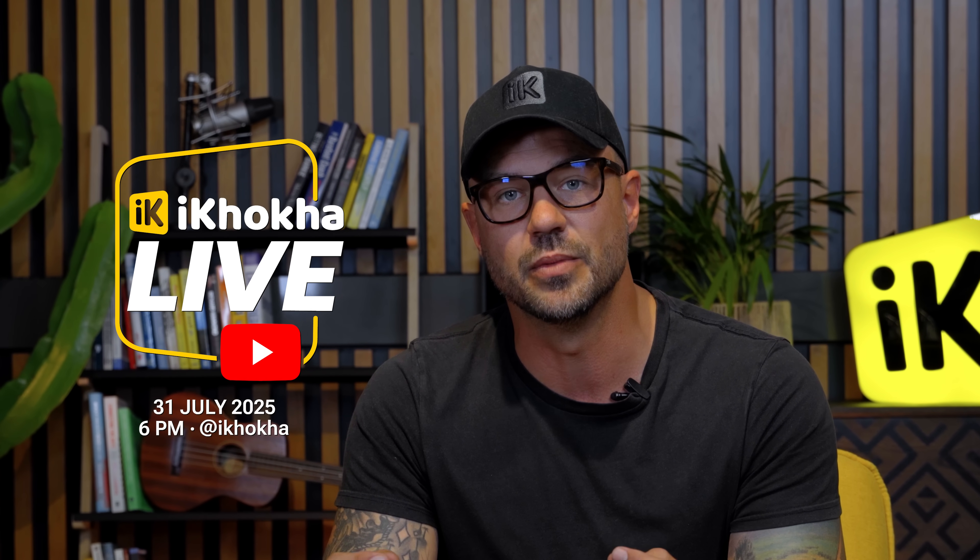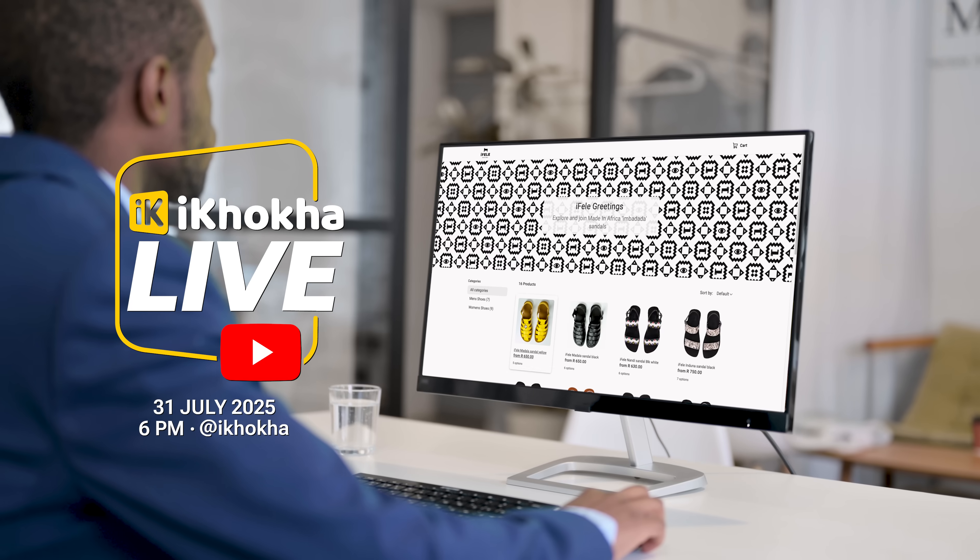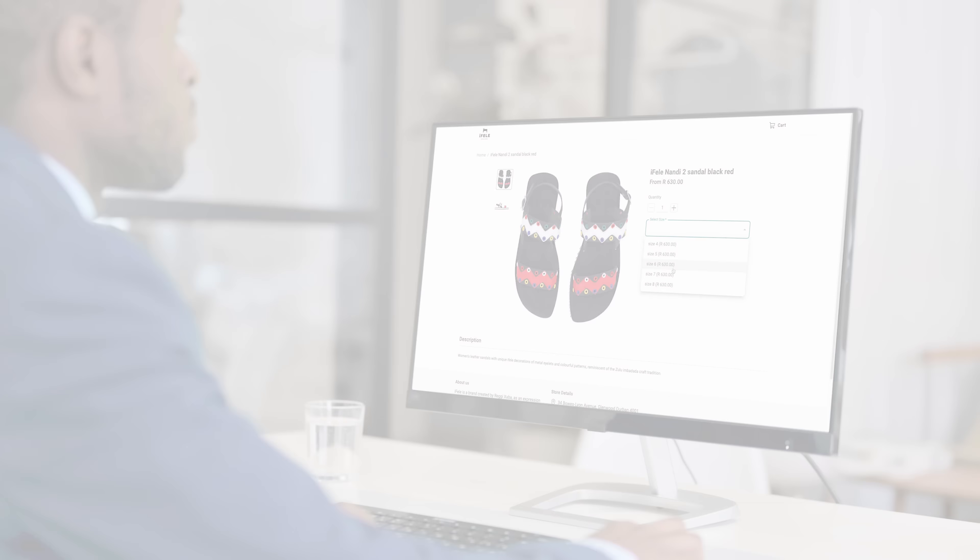We've dropped a link below. Let us know how you get on, but give it a try. If you still need more help, join us on the 31st of July at 6pm where we'll talk through the creation of a web store from start to finish. There are links below — make sure to register and don't miss out.